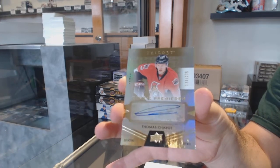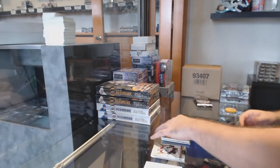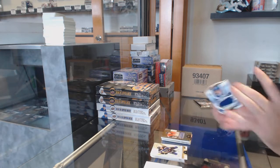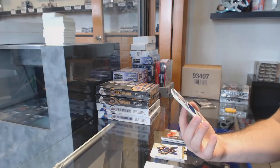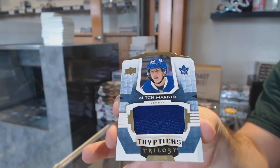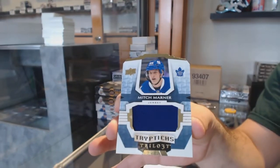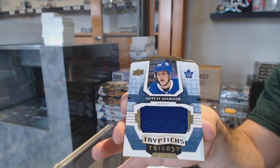This actually was probably one of my favorite designs. I don't know why, I really like the design of these this year. We've got number 249, and this is a rookie year Triptix Jersey — Mitch Marner. Sick.